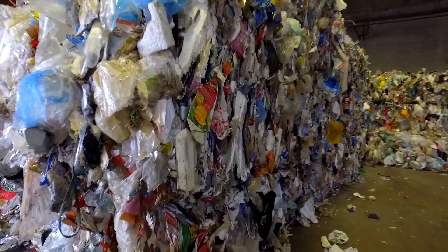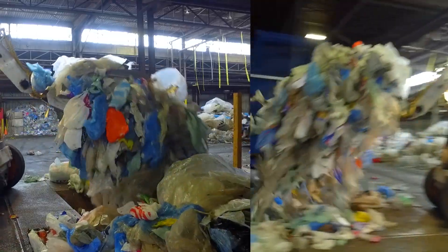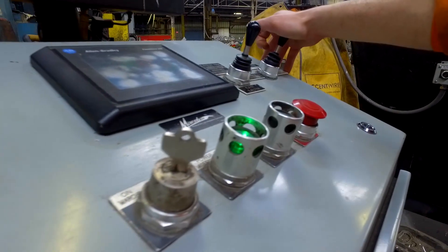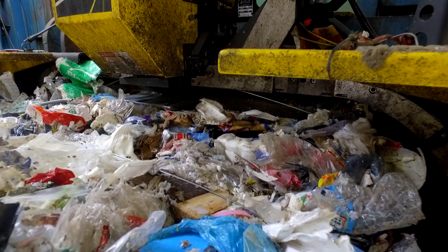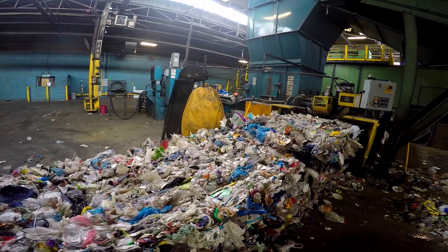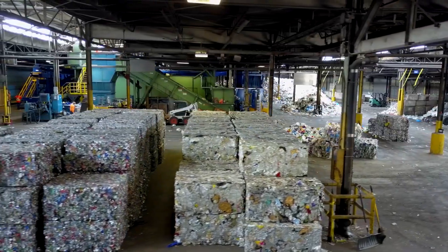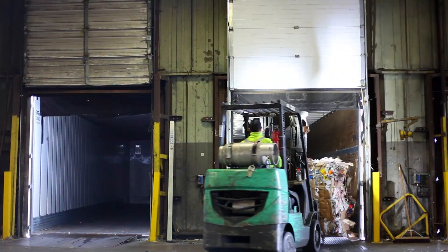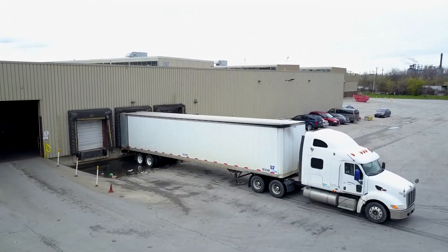A small bucket loader transfers the separated material from each bunker into a machine called a baler. The baler is used to compact the materials and tie them together with strong metal wires. Forklifts then lift the bales onto transport trucks, and they are sent to be recycled into something new.